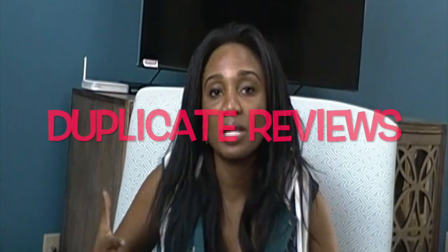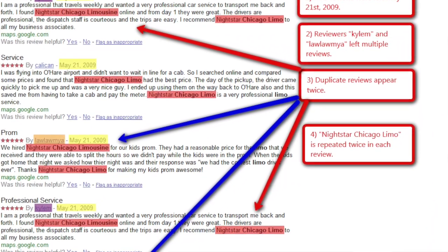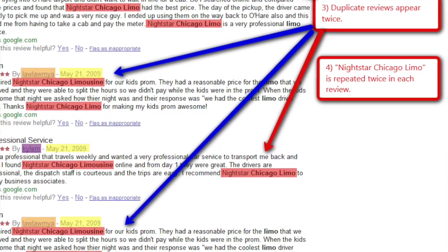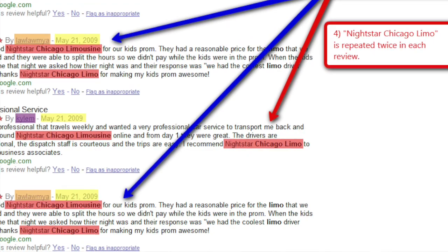Same reviews: a lot of times these companies are not very smart and will literally use the same reviews for several different companies they might be working for. Putting that review into the Google search box will bring them all up. What's surprising is that Google doesn't catch these fraudulent profiles until maybe several years later. If it looks kind of sketchy, put that review into Google and see what comes up — a lot of times it's just a template, not a real review.